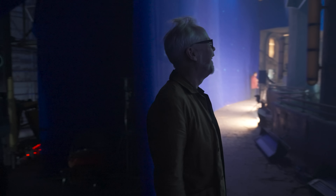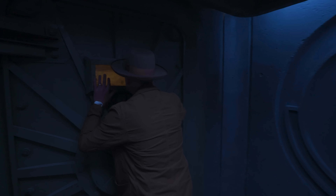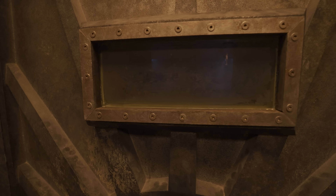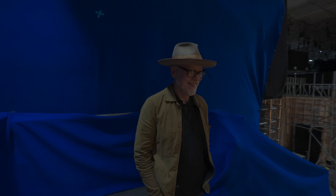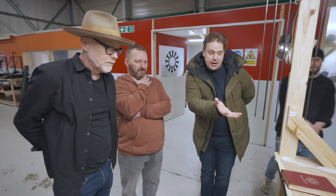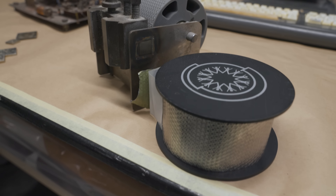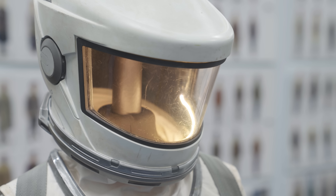Hey everybody, Adam Savage here. Earlier this year I got to embed on the set of one of my favorite shows, Silo, during its second season production for Apple TV+. In the coming weeks, Tested is going to take you behind the scenes of a whole bunch of aspects of Silo's season two production. We're going to meet the artists, craftspeople, costumers, prop makers and set builders — the folks building out the incredible world of Silo. Let's dive in.